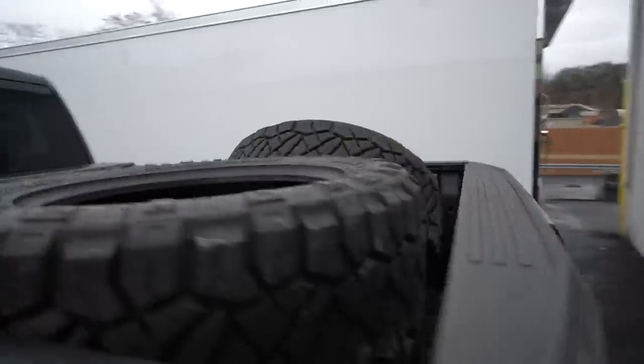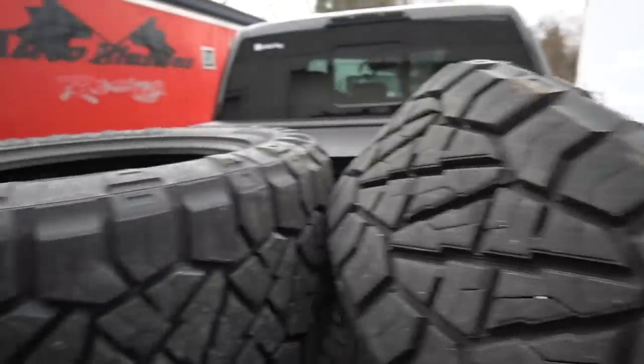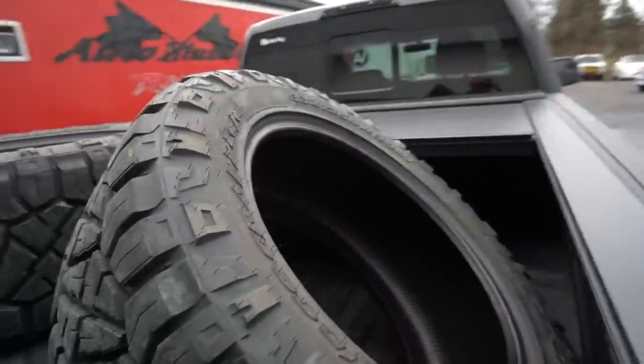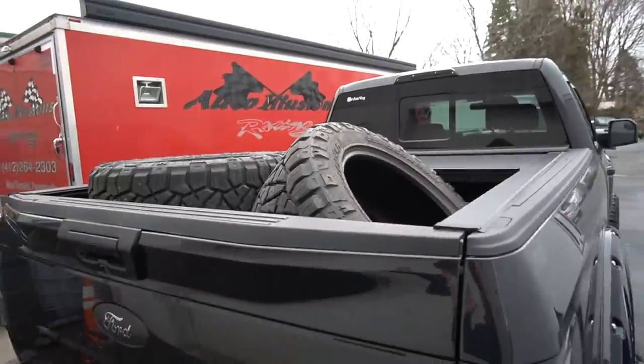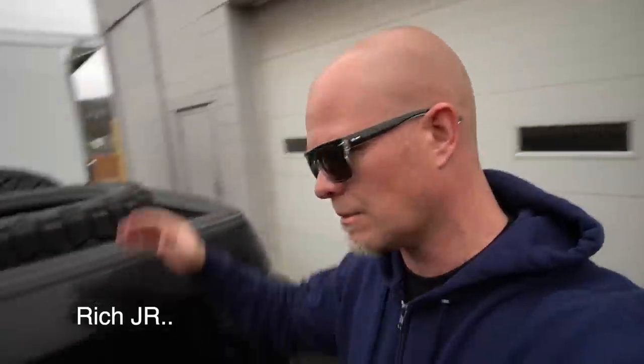The next part of the video — I was gonna sell these tires. They're brand new with like 200 miles on them, almost $1,500 for the set at around $360 a piece. I was gonna sell them at a heavily discounted price, but Rich mentioned his son is doing a truck build, so he's gonna buy them.